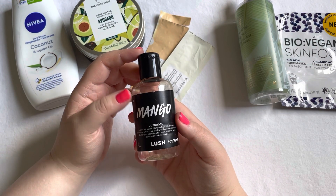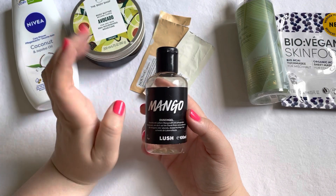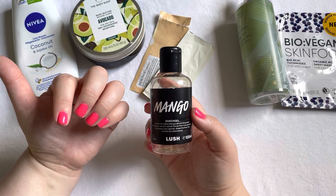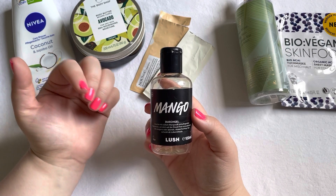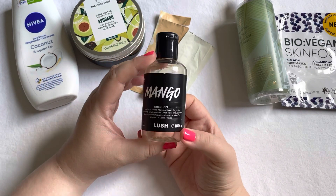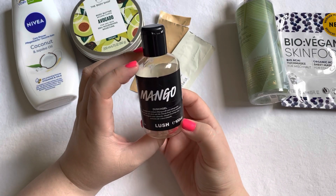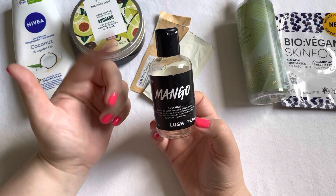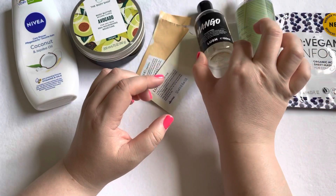This Lush Mango Shower Gel — I absolutely love the scent. I also loved the plum one from last year. I got this gifted and I would definitely purchase it again because I enjoyed the scent that much. This little bottle really lasted quite a long time, and I really enjoy these shower gels by Lush.